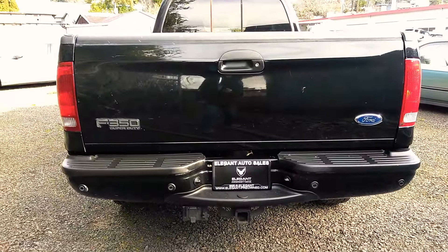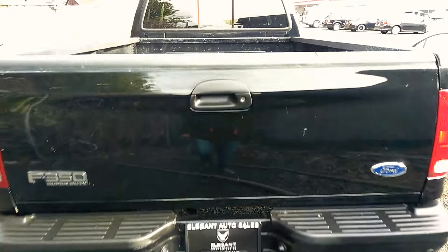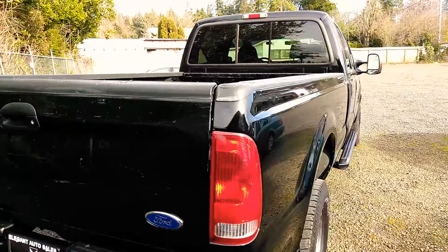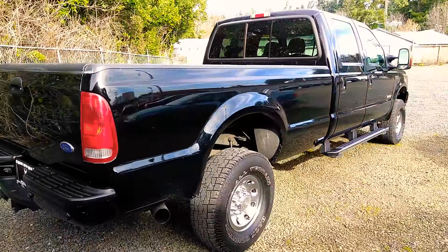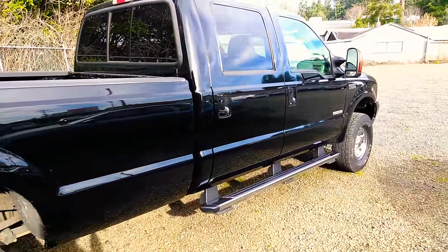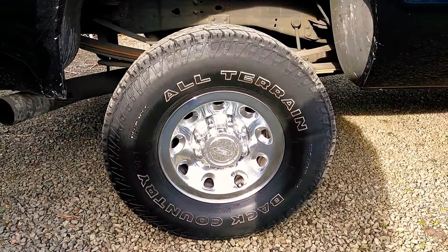First I just want to show you it does have backup sensors, the tow pack, and rubber floor mats. There are no major dents, no huge dings. This is really good shape for an '04.